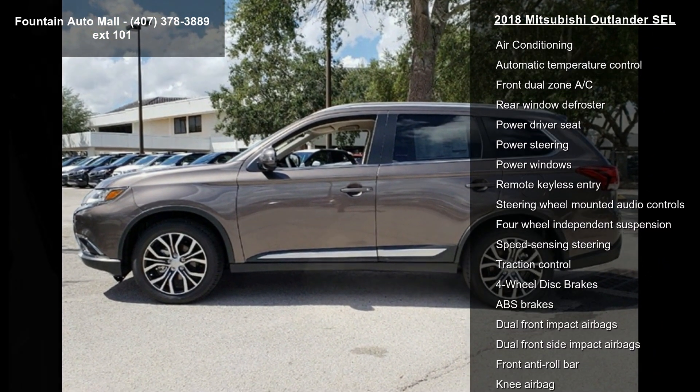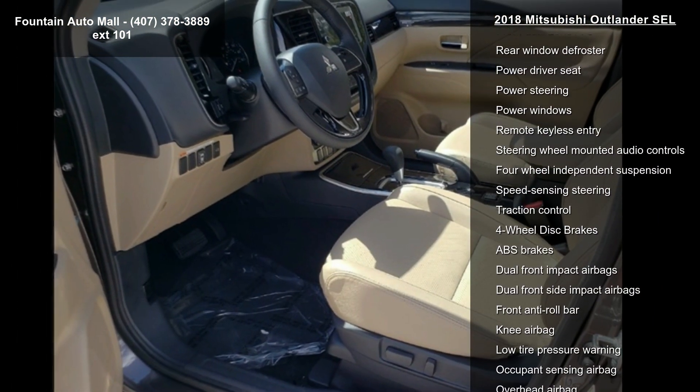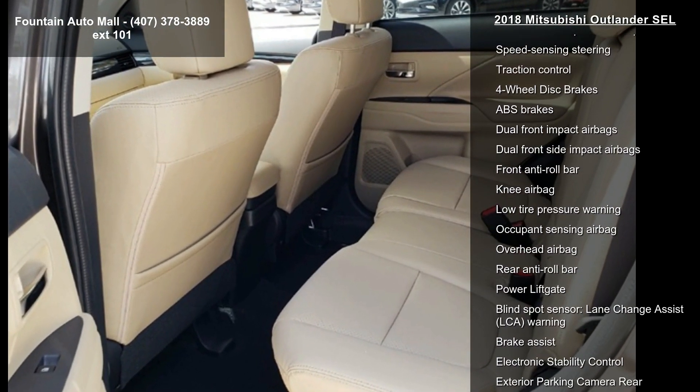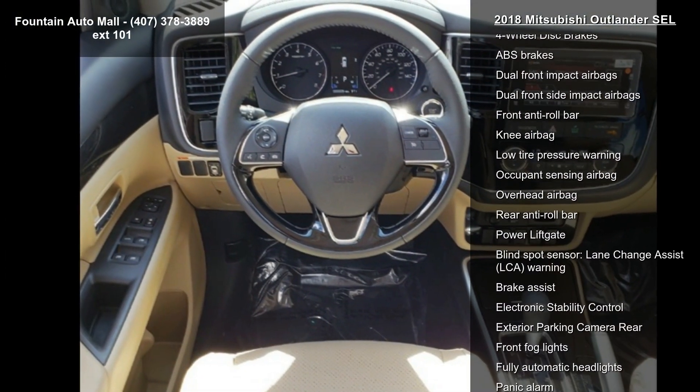Radio data system, air conditioning, automatic temperature control, front dual zone AC and rear window defroster. This vehicle shows low mileage and has a smooth ride.